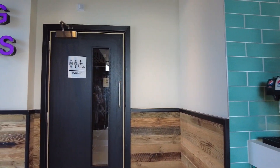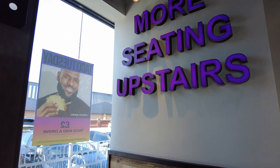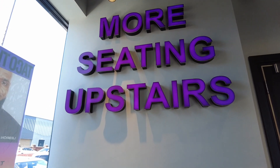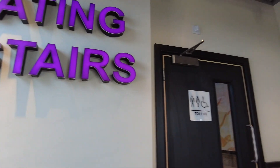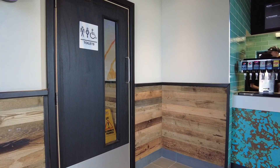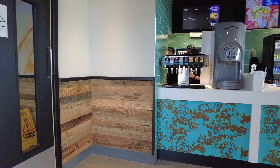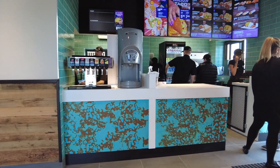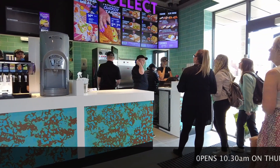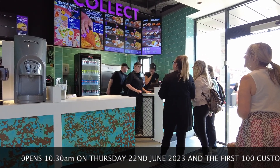Good afternoon folks and welcome back to the channel. We've got an inside preview today of the brand new Taco Bell that is opening here on Rigby Road in Blackpool. If you follow my channel you will know I have been filming this from the demolition of the old Steeles building and I did a video on the history of the whole site. Today is what is called a soft opening where they're taking orders for delivery and collection, but the actual restaurant upstairs is not open today — that is tomorrow.